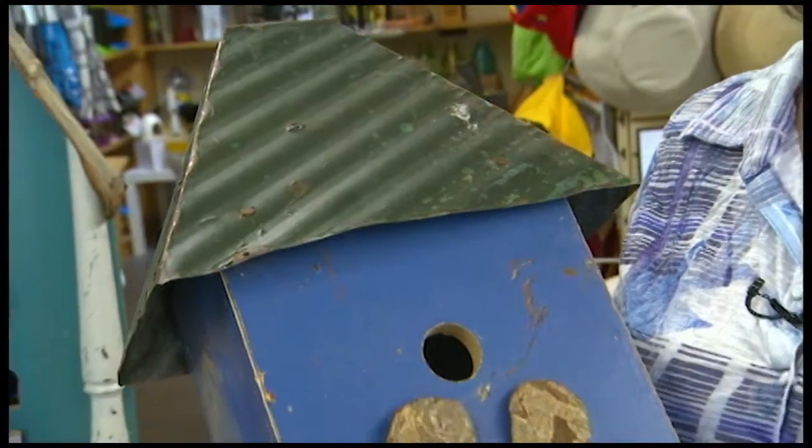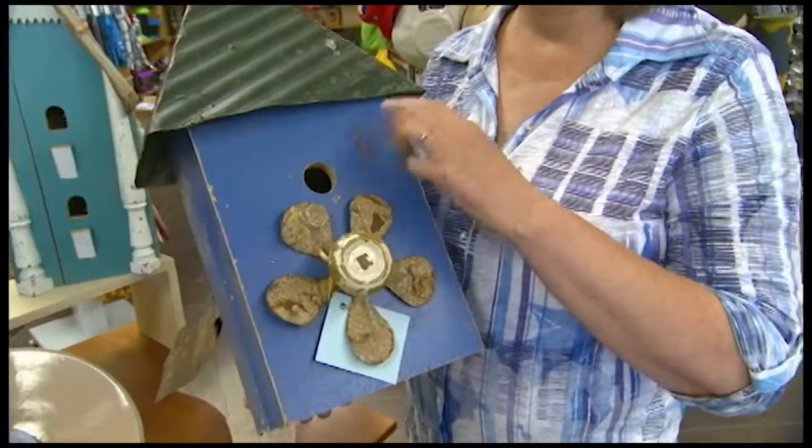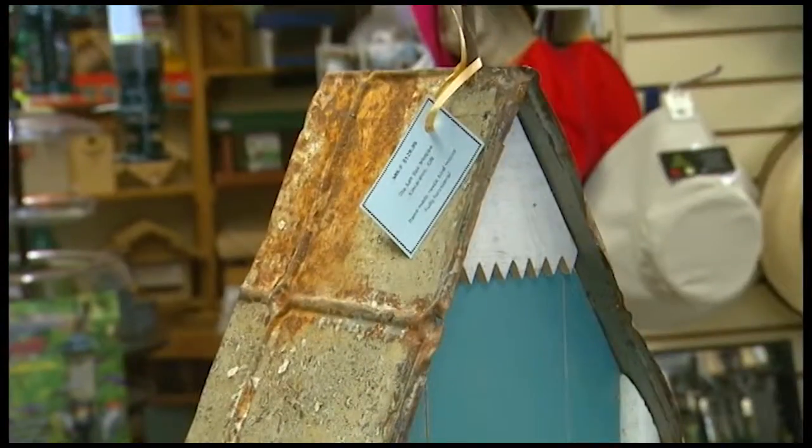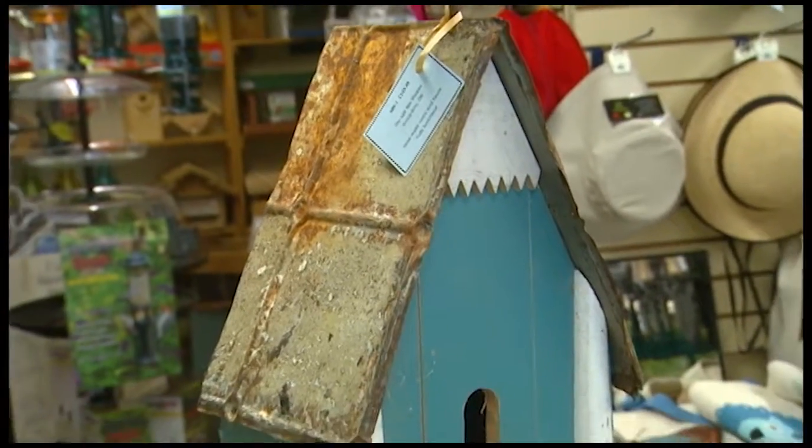Her products are all 100% Canadian and really neat things, and like I say they're fully functional. They've got perches, they've got the proper size openings, you can open them up to clean them.